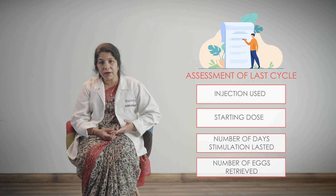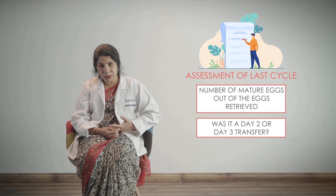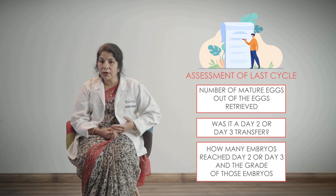You should know what was the number of eggs retrieved, how many of them were mature eggs, whether it was a day two or day three transfer, how many embryos reached day two or day three stage, and what was the grade of those embryos. Once we have all this information, we can analyze your cycle in a better manner to plan for better success the next time. If you are not given all this information, please log it yourself so that you have it when you still remember and can bring it to the next center.